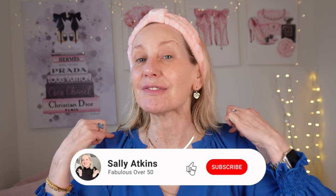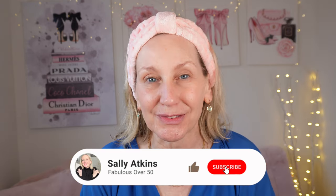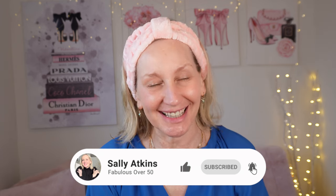Some days you just need a freshen up and today is that day. I'm going to do a quick makeup tutorial and a chat about these fabulous little finds I got from Amazon. If you're in, let's get started.